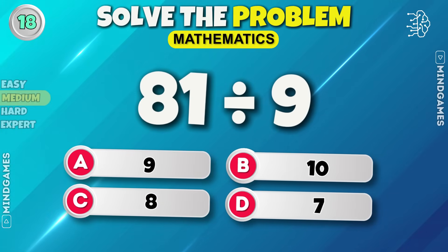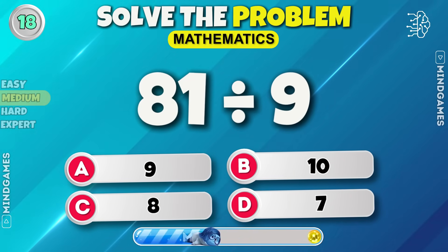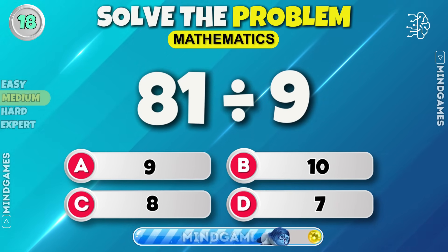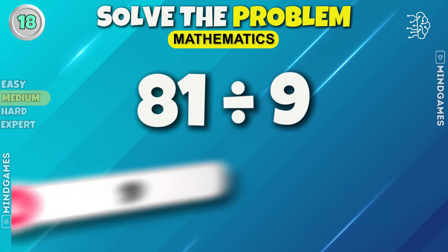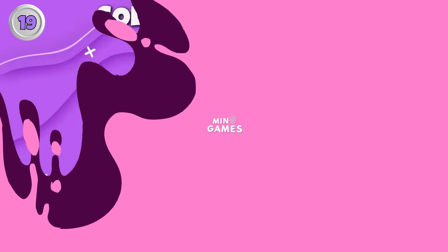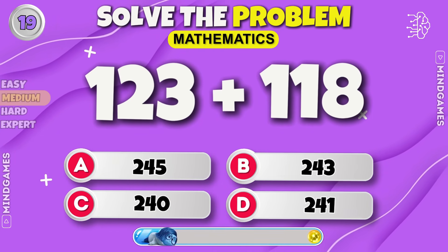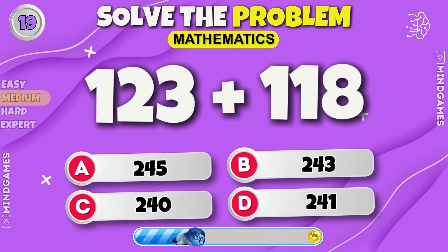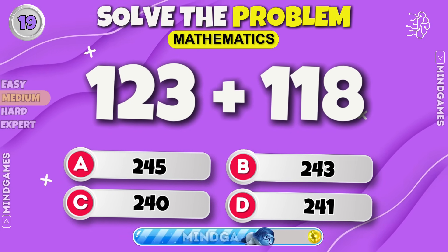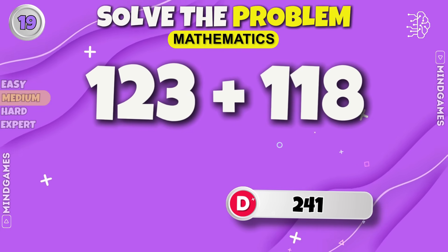Next round. The answer is nine. Now solve this one — two hundred forty-one.